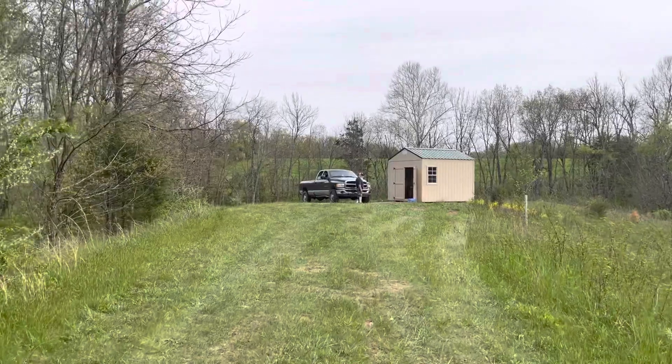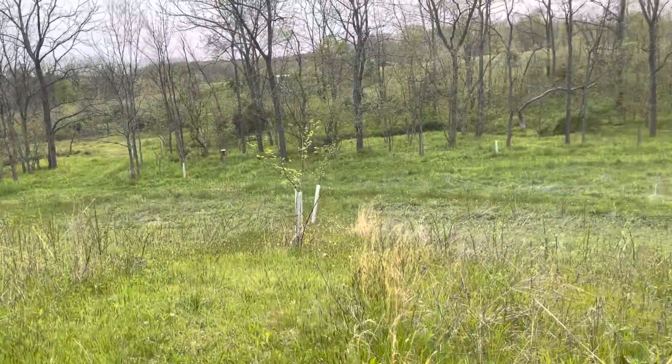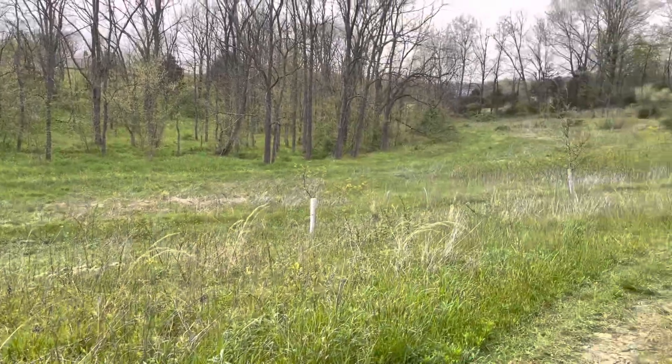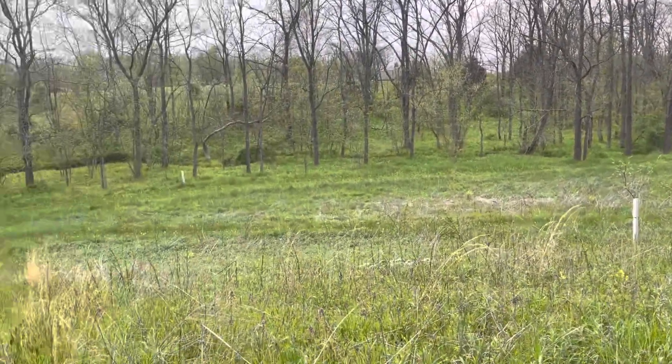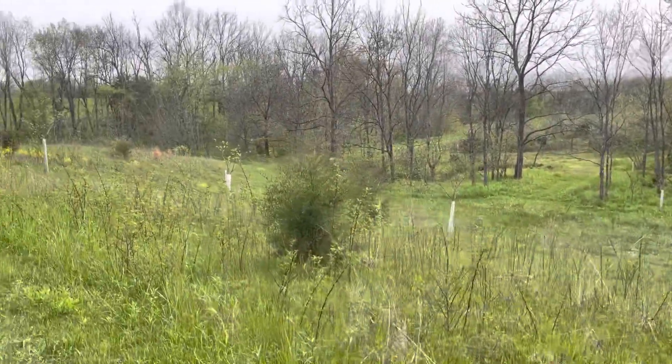Are these chestnuts? Yeah. So the trees we planted in this field, well, on the hill — those are chestnut trees that we have tubes still on. Be nice when they start producing.